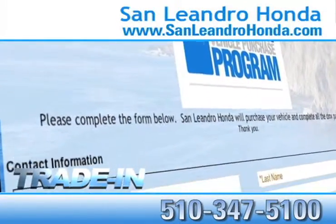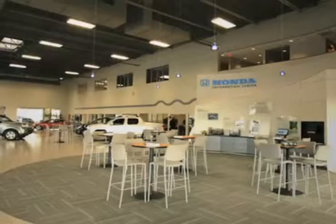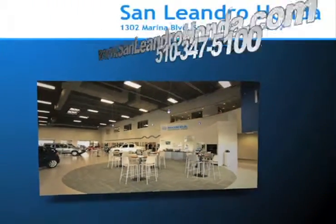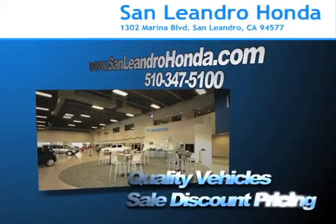Receive top dollar for your trade-in. Save thousands of dollars. Come to the Bay Area's best location, San Leandro Honda, for quality vehicles and sale discount pricing.